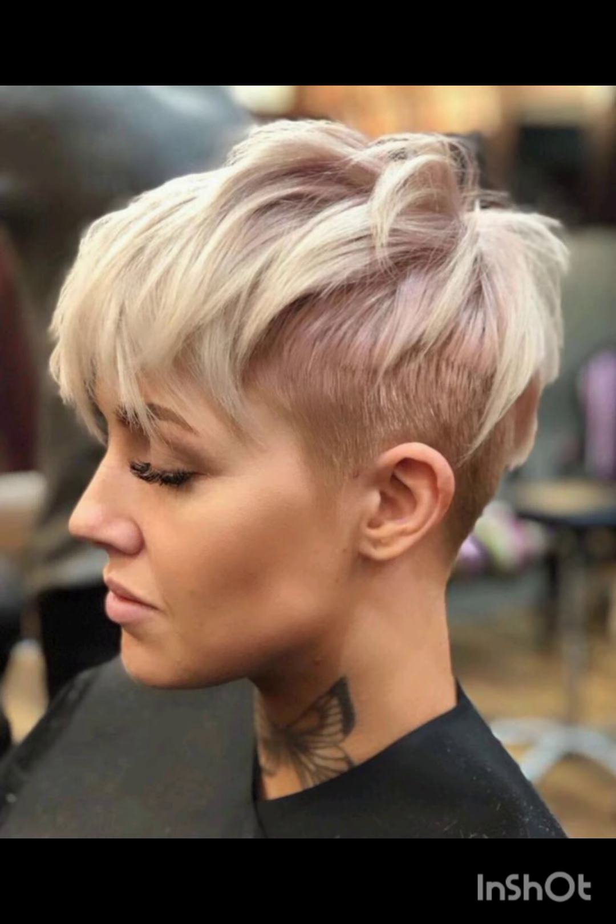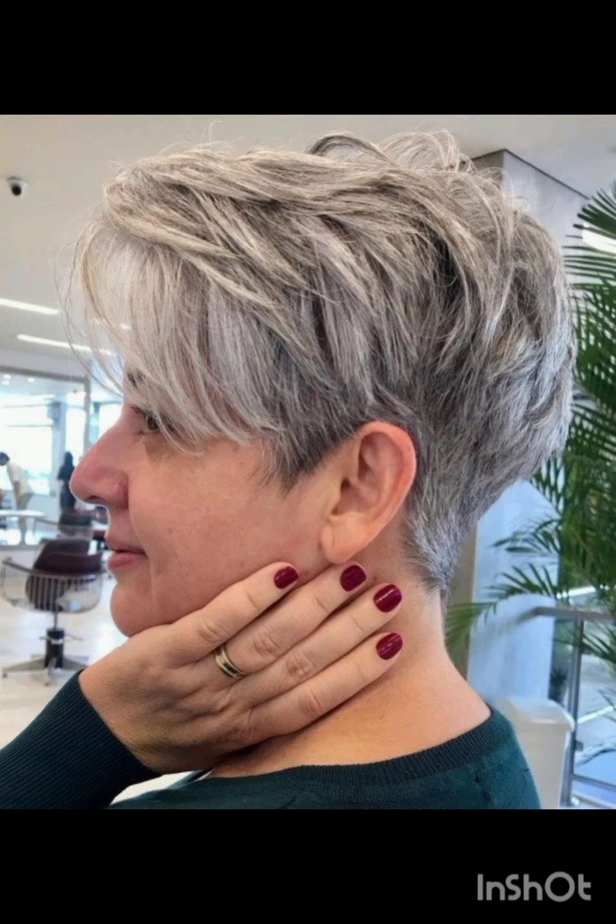A pixie cut is a short hairstyle typically characterized by short layers that frame the face. There are various types of pixie cuts, including classic pixie cut, asymmetrical pixie cut, long pixie cut, and textured pixie cut.